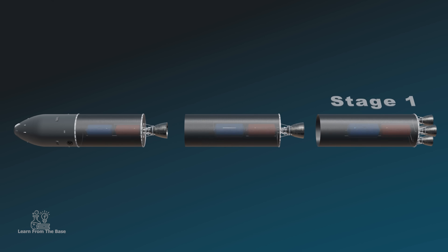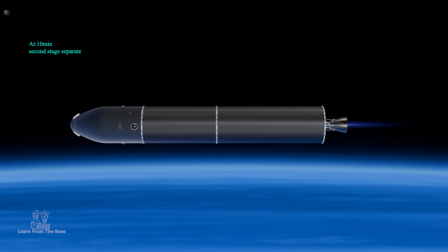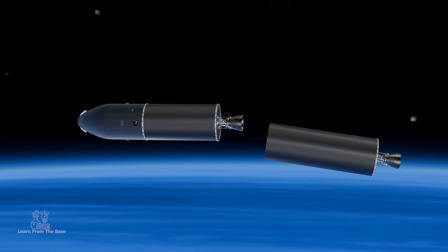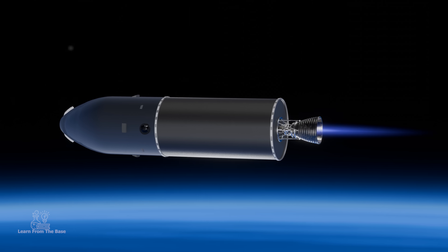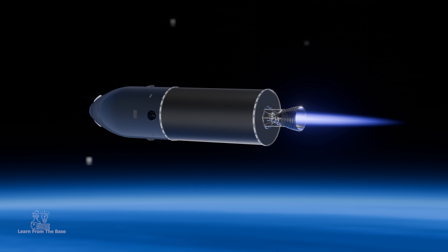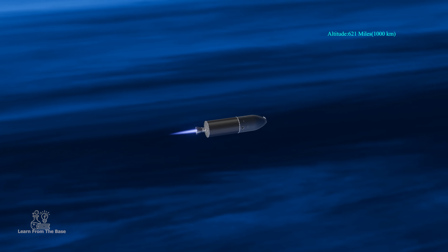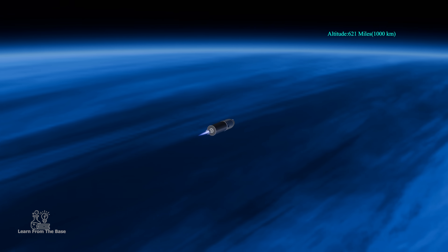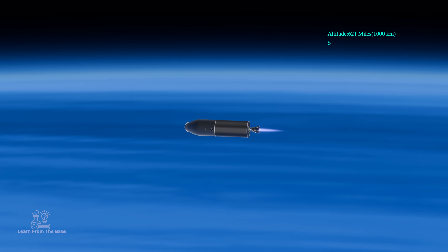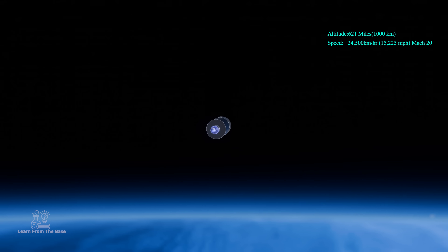Each stage has its own engines and fuel tanks. At 10 minutes, the second stage separates, and then the third stage ignites. During the mid-course phase, the third stage propels the missile to an altitude of 1,000 kilometers (621 miles), cruising at 24,500 kilometers per hour, or Mach 20.